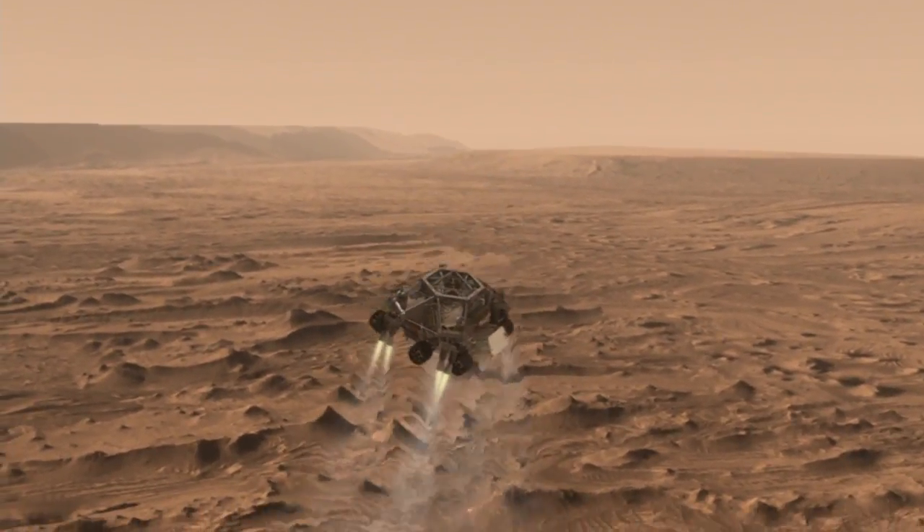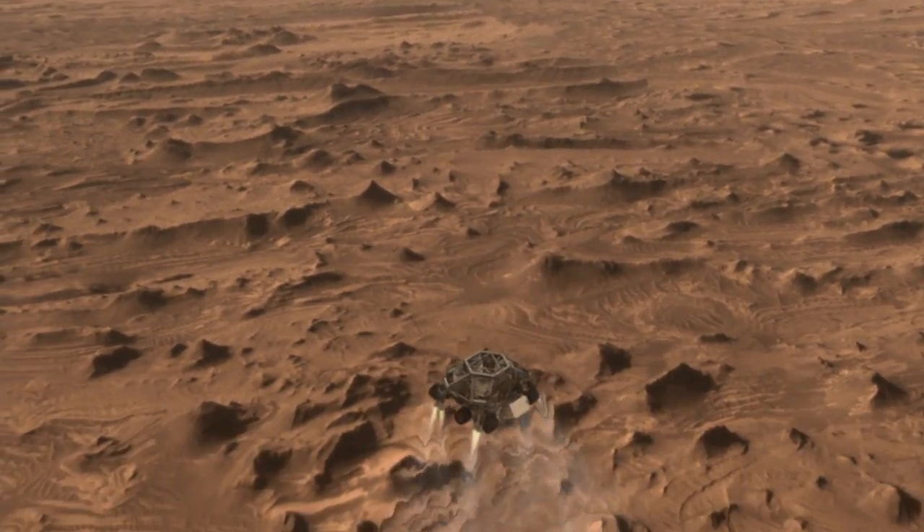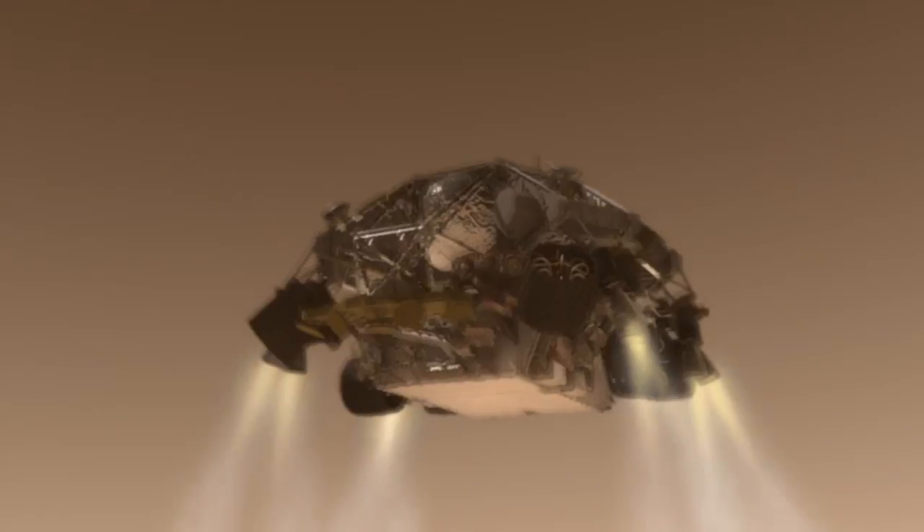Once we've reached an altitude of about 1 mile, the spacecraft drops out of the back shell at about 200 miles an hour. It then fires up the landing engines to slow it down even further.